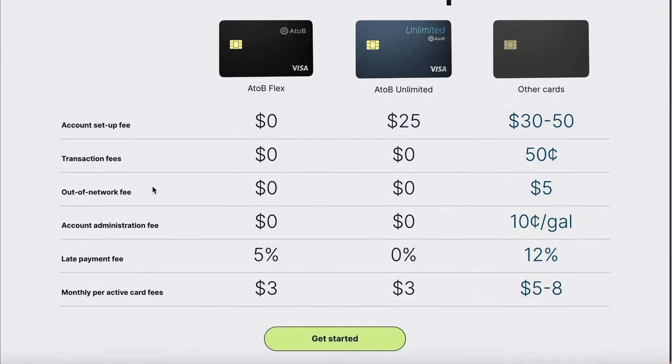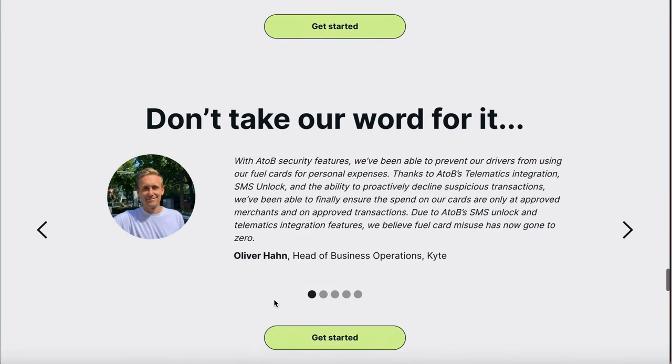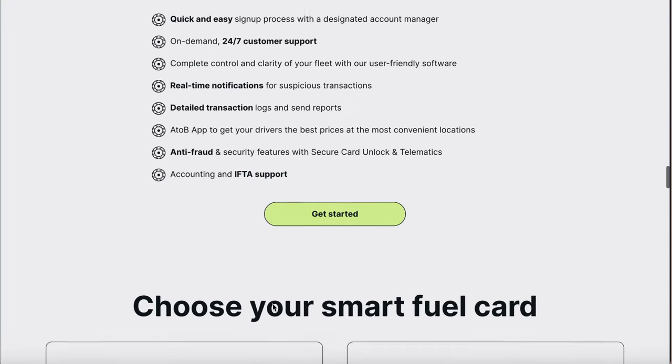Looking at the fee breakdown: account setup fee is zero, out-of-network transaction fee is zero, account administration fee is zero — pretty much everything is zero until you get a late payment fee. But if we're running a business, we should not be having late payments if we want great Dun & Bradstreet, Experian Business, and Equifax Business scores. The monthly per active card fee is clearly shown, and that gives you a great understanding of this card.